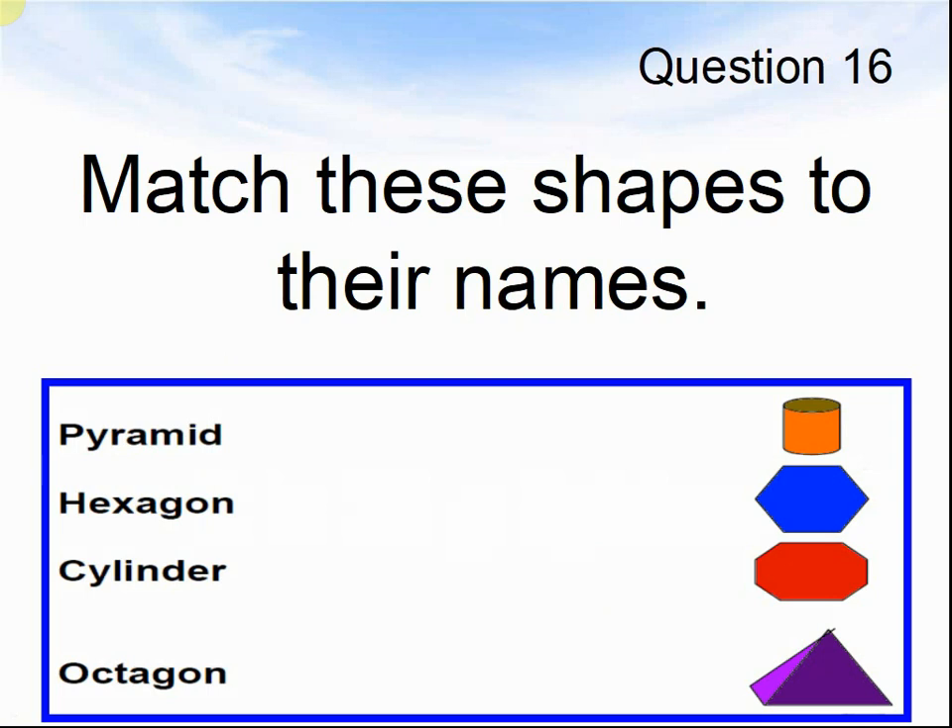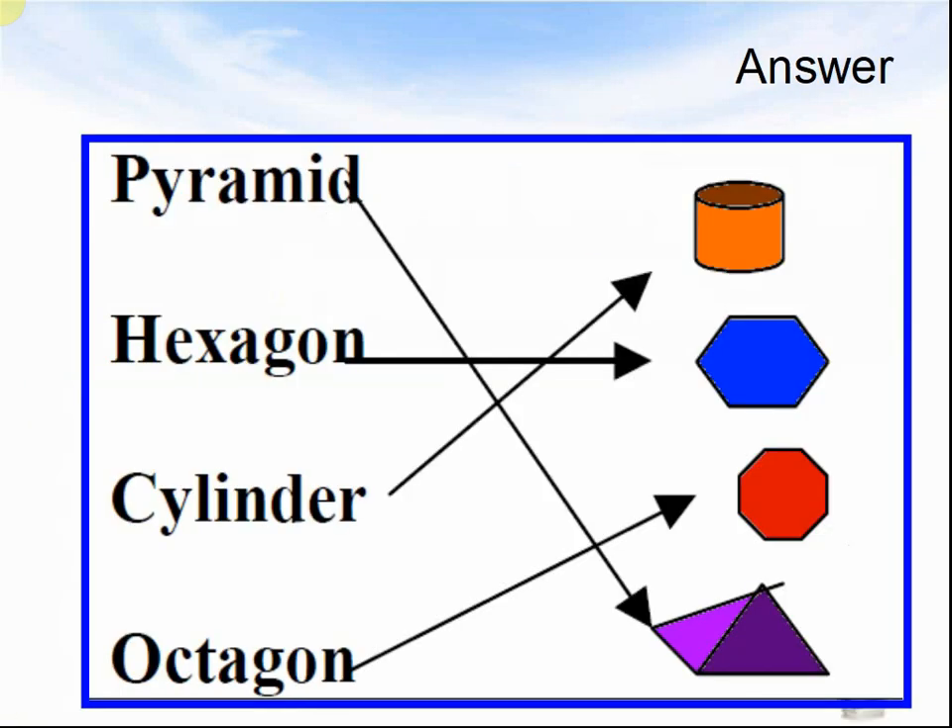Question 16. Match these shapes to their names: pyramid, hexagon, cylinder, and octagon. Pause the video until you are ready to see the answers. Pyramid goes to the bottom one, the purple one. Hexagon goes to the blue one. Cylinder went to the orange one. And the octagon is red.